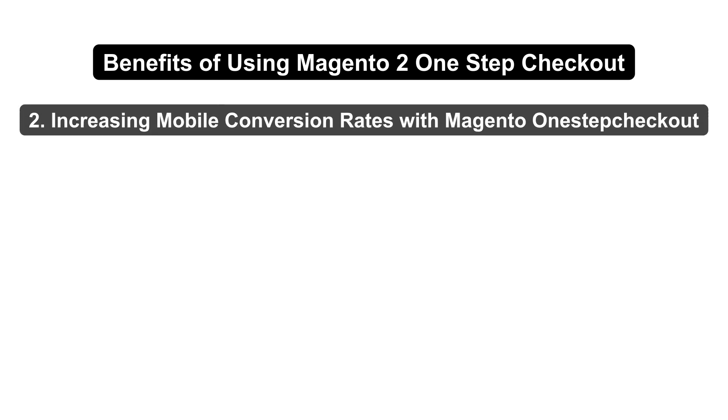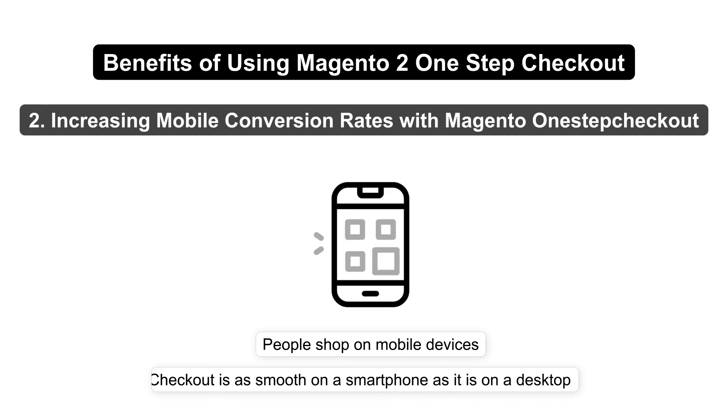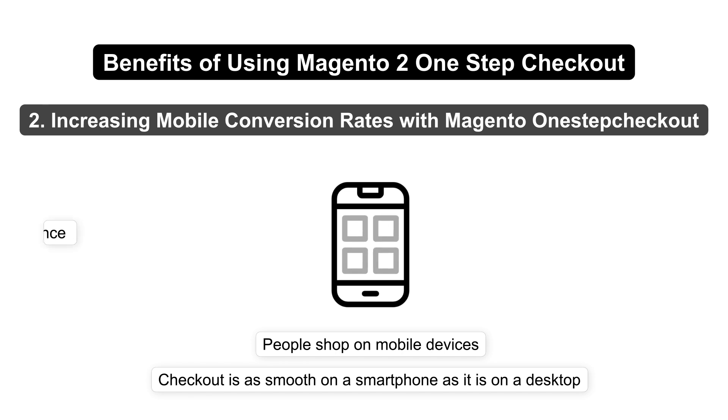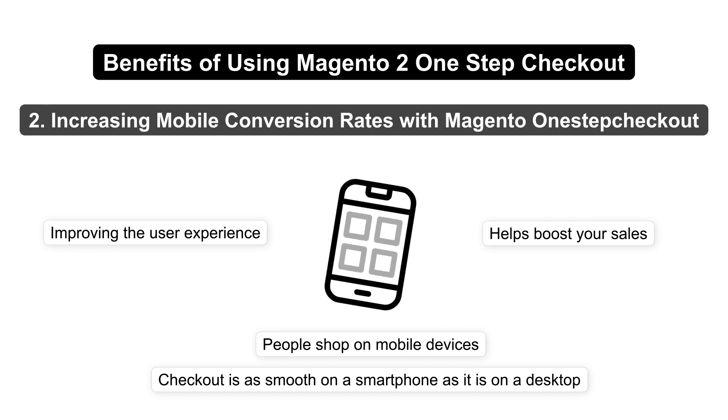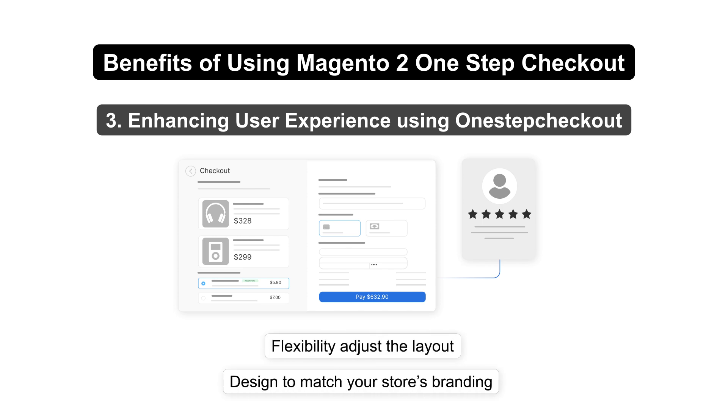Mobile optimization is another big win. As more people shop on mobile devices, it's crucial that your checkout is as smooth on a smartphone as it is on a desktop. On top of improving the user experience, One-Step Checkout also helps boost your sales. Customization is another major advantage — with One-Step Checkout, you have the flexibility to adjust the layout and design to match your store's branding.